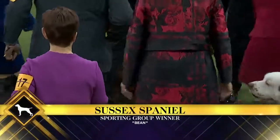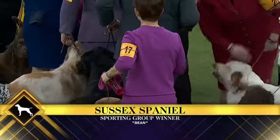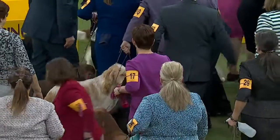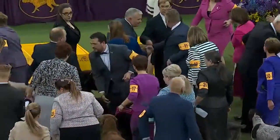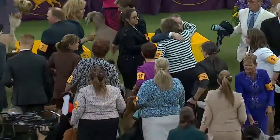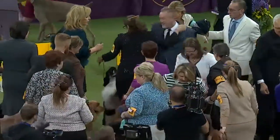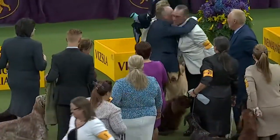Bean has taken the sporting group — Champion Full of Beans at Aaron Hill. Stryker came in as one of the dogs we thought might take this category. If you go on rankings, that dog was the top ranked sporting dog in the country. But as we said, it's on the day, and today the judge chose another dog. Second at Westminster is nothing to be disappointed about.